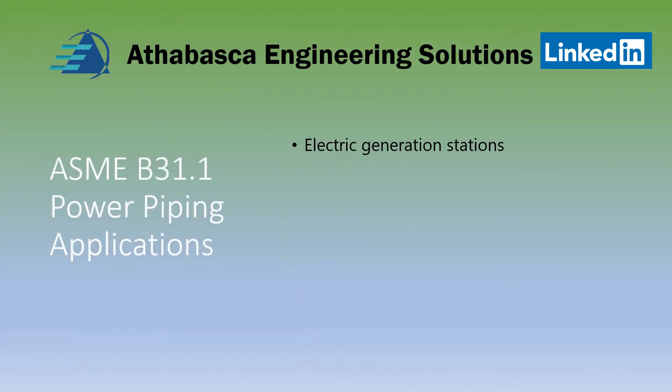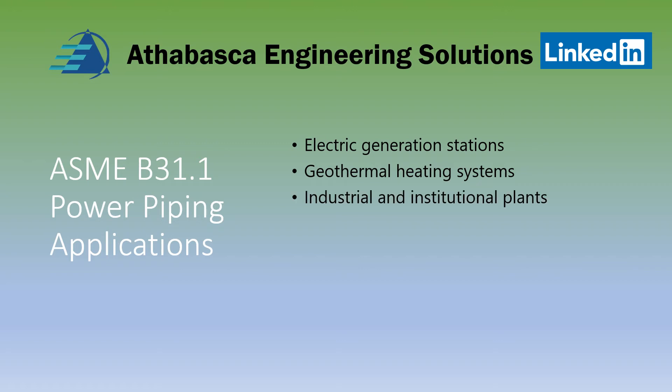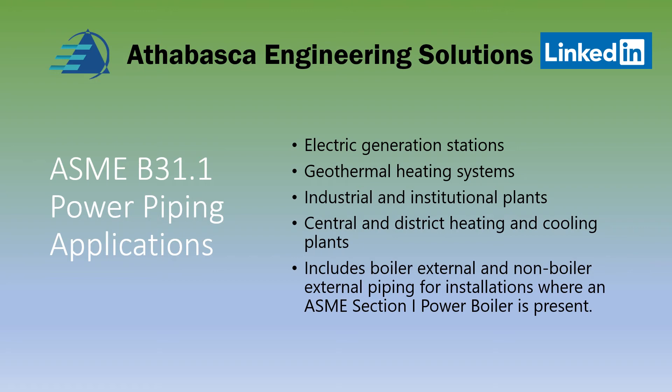The applications of B31.1 power piping are applicable for electric generation stations, geothermal heating systems, industrial and institutional plants, central and district heating and cooling plants, and includes boiler external and non-boiler applications where there is an ASME Section 1 boiler.